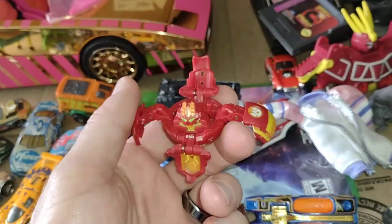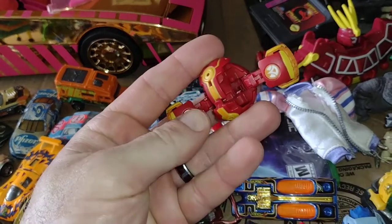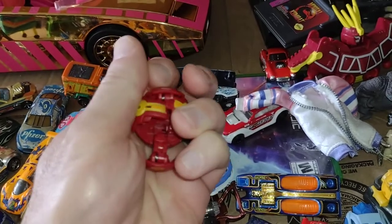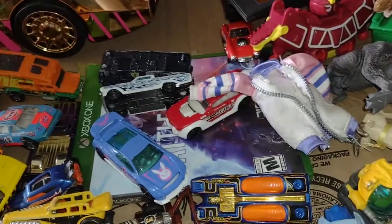I found this Bakugan figure — let me turn on the light, there we go. It's been a while since I've played with one of these. Pretty cool.